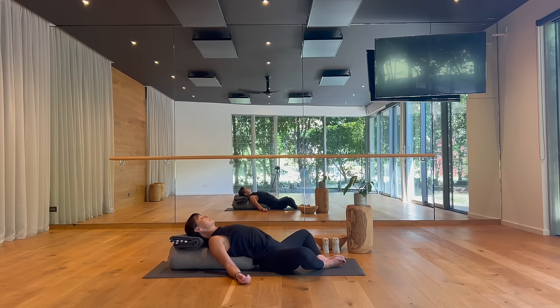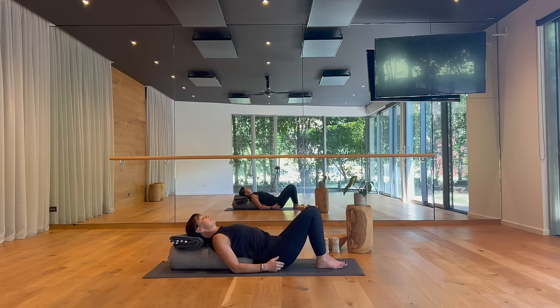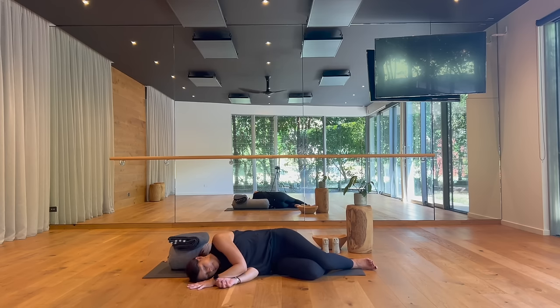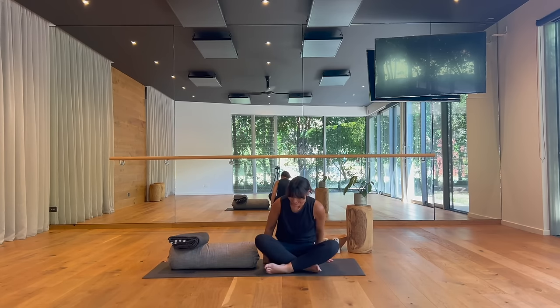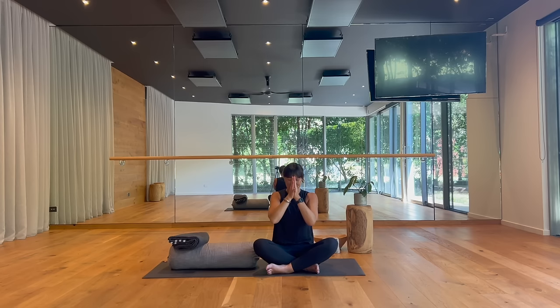Gently now, guiding your awareness back. As you're ready, take your hands to your outer legs, ease your knees in toward one another, feet to the floor. Then taking care to make your way out to your right side, rolling off your support, and easing your way back up to sit. Thank you so much for joining me for this compact energizer flow. I hope you're now feeling more awake and alert, ready for the rest of your day. Namaste.